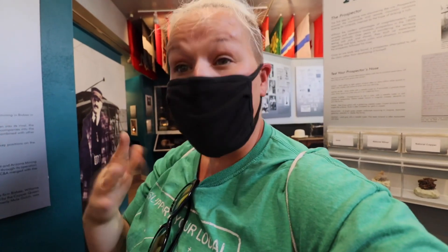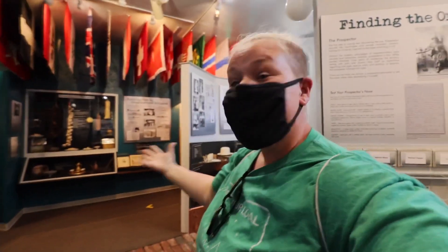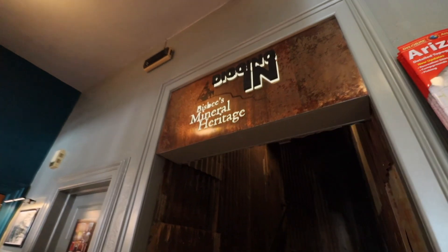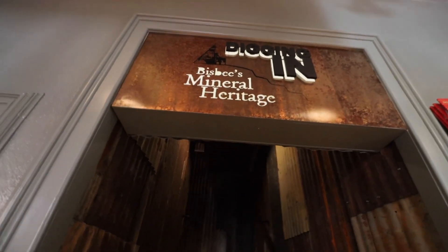We are inside the museum now. The museum closes at four today so we're getting in a little bit later, making this a faster tour than normal. There's tons of cool information and definitely something you'll want to see if you come to the Bisbee area. Adult admission is only eight dollars, masks are currently required — I'm here in late April and it's still a requirement. Bring one with you just in case. In this room we have a huge mineral collection, but first let's get some context.